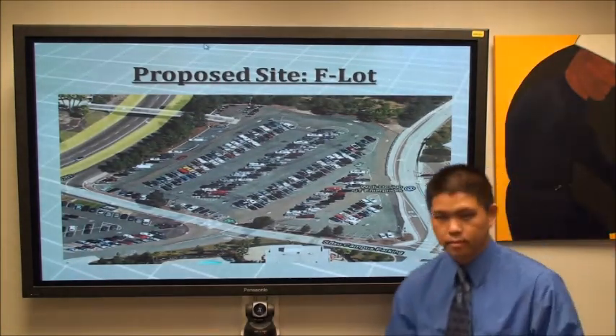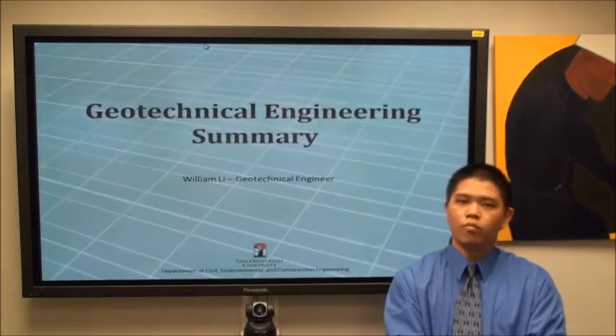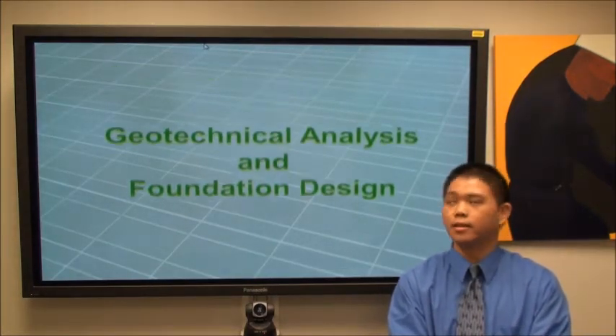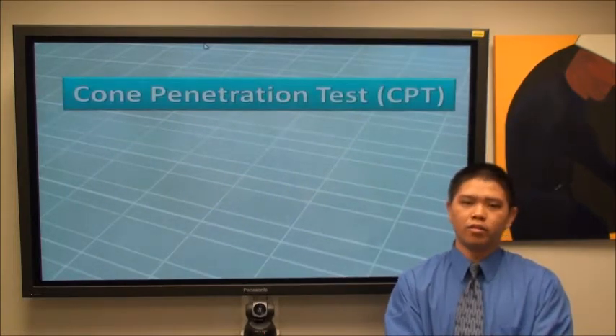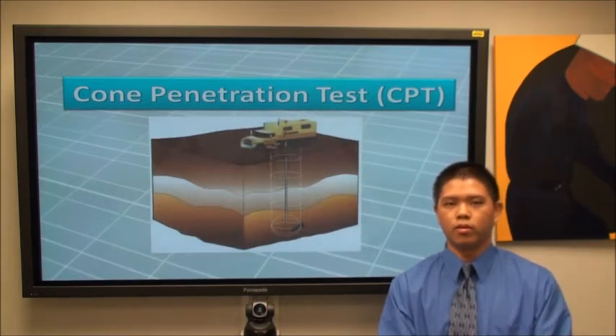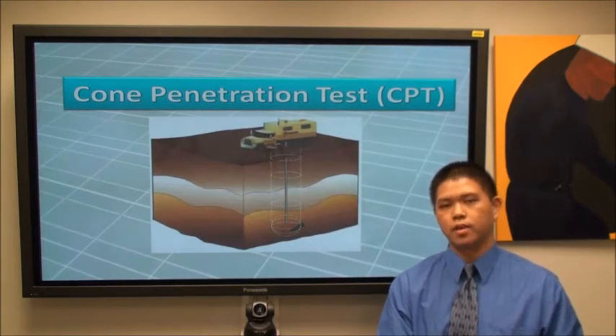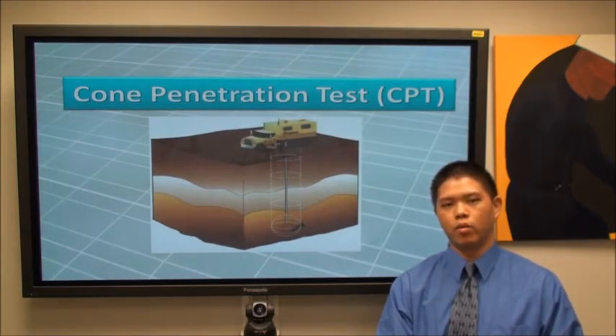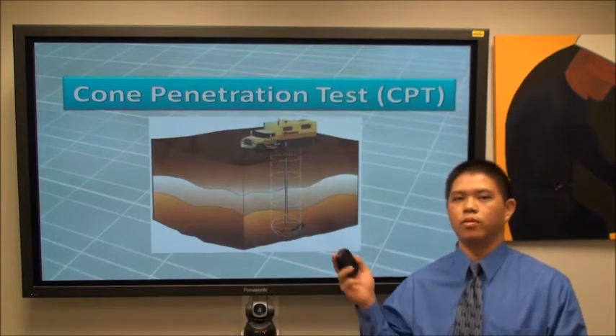Thank you, Mike. I am William Lee, in charge of the geotechnical analysis and foundation design. We had three choices of soil tests: SPT, CPT, or nuclear testing. CPT was unreliable and nuclear testing was too expensive, so we ended up with SPT testing.